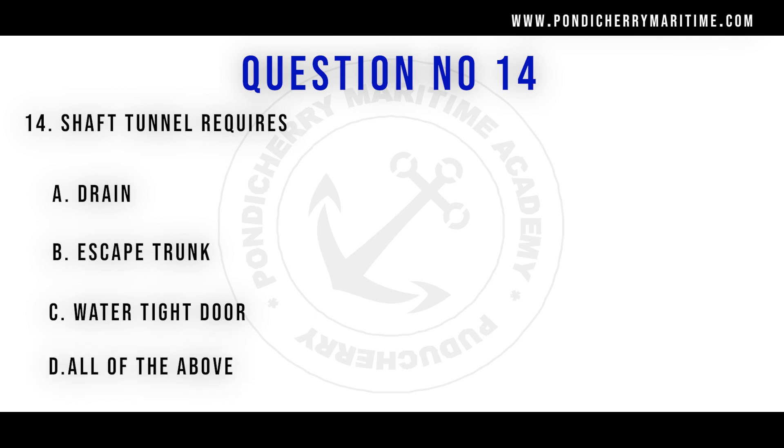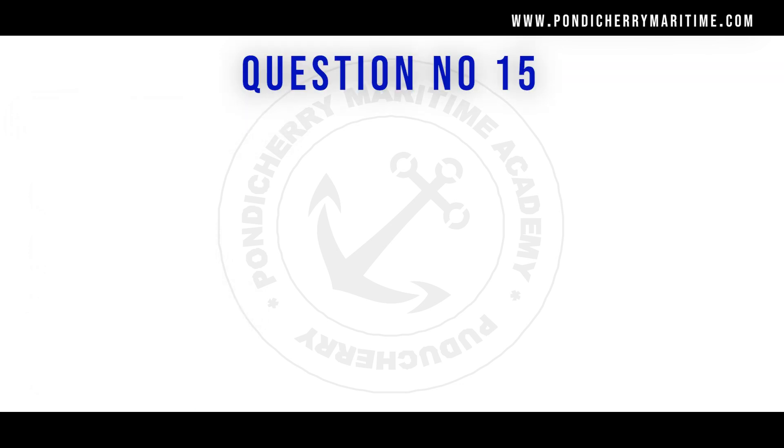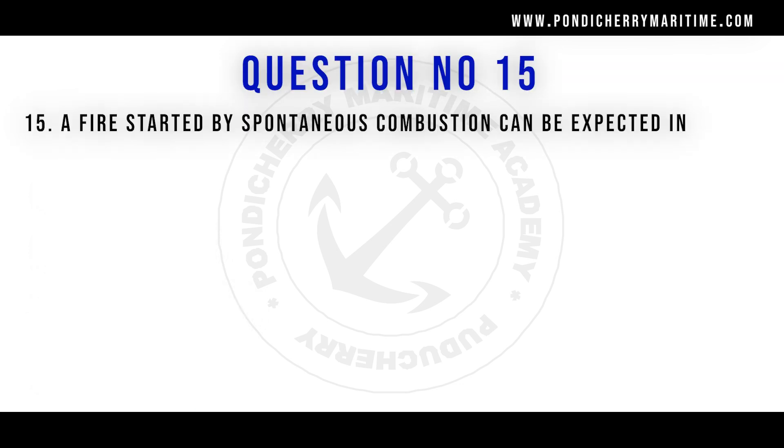Question number 14: Shaft tunnel requires — options are drain, escape trunk, watertight door, and all of the above. The right answer is all of the above.